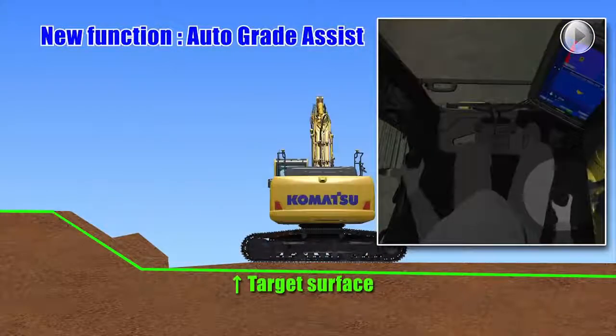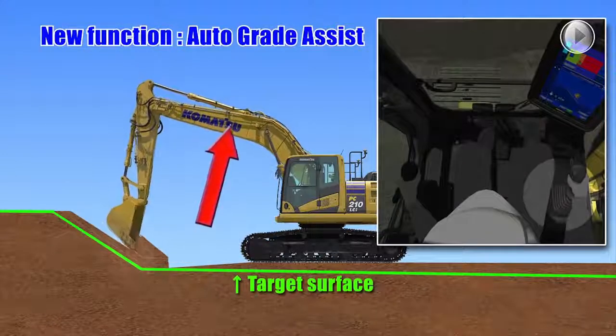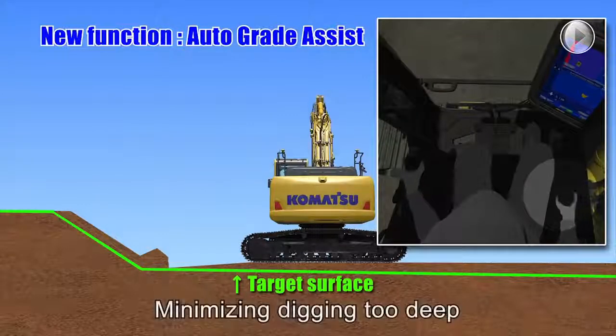With the auto-grade assist function, the operator moves the arm, the boom adjusts the bucket height automatically, tracing the target surface and minimizing digging too deep.